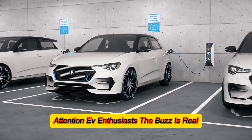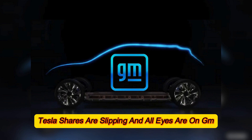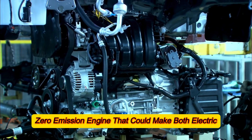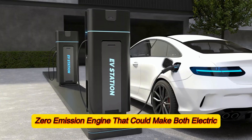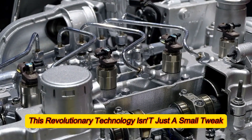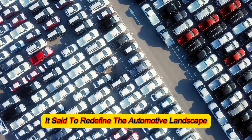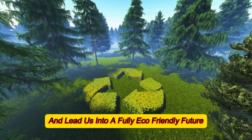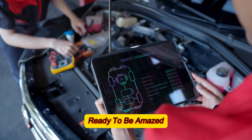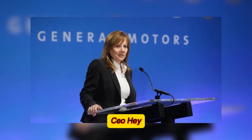Attention EV enthusiasts — the buzz is real. Tesla shares are slipping, and all eyes are on GM as they unveil a groundbreaking zero-emission engine that could make both electric and internal combustion vehicles a thing of the past. This revolutionary technology isn't just a small tweak; it's set to redefine the automotive landscape and lead us into a fully eco-friendly future. Let's dive into this game-changing announcement from GM's CEO.